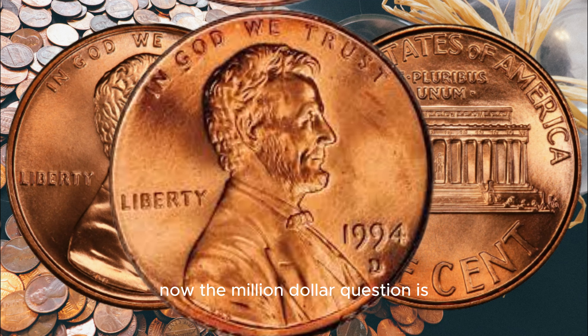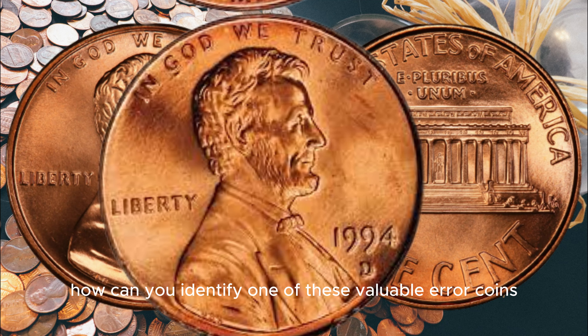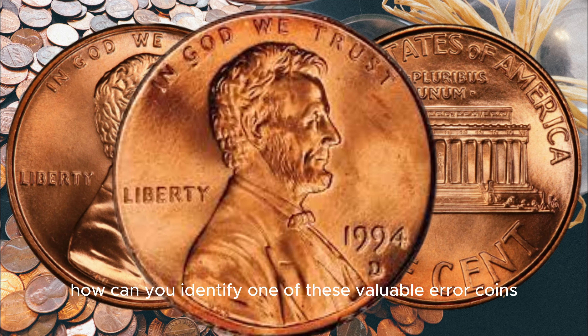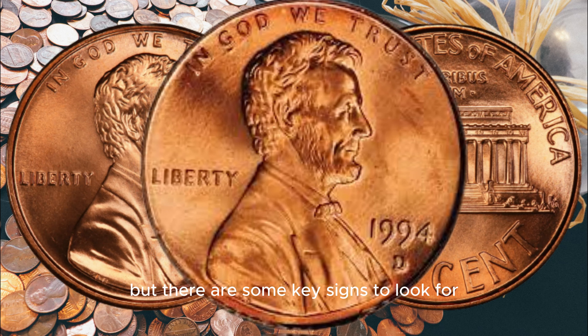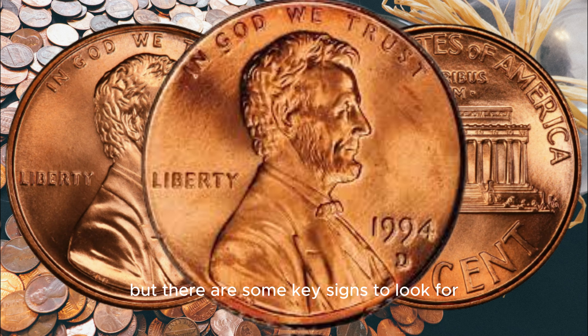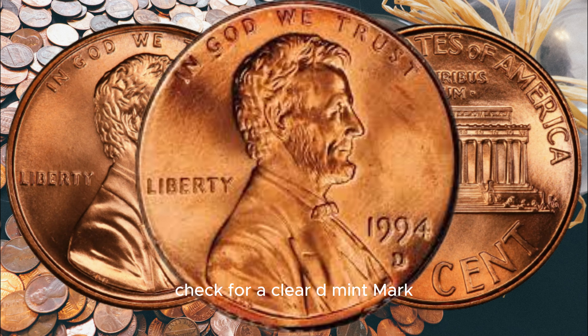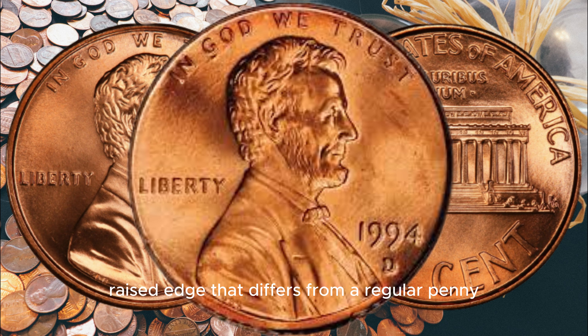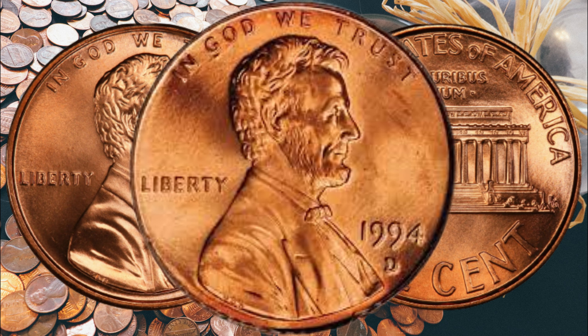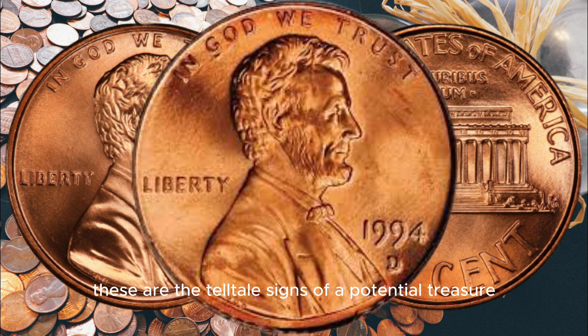Now, the million-dollar question is, how can you identify one of these valuable error coins? Well, it's not as simple as it may seem, but there are some key signs to look for. Check for a clear D mintmark, a flattened or elongated design due to the wrong planchet, and a distinct raised edge that differs from a regular penny. These are the telltale signs of a potential treasure.